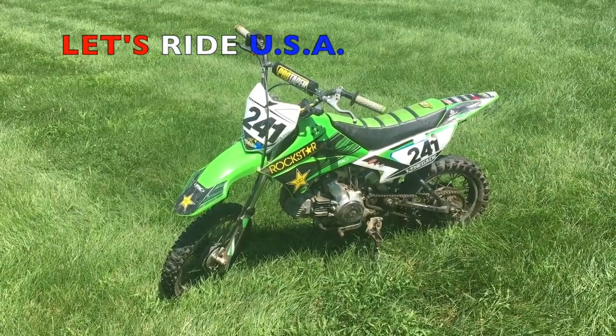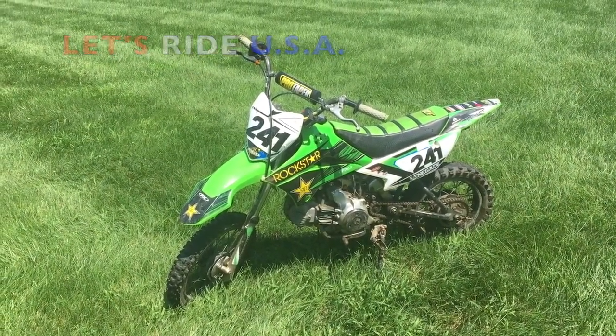Hey guys, what's up? This is Let's Ride USA. On today's video, I'm going to be teaching you guys how to sell a dirt bike online.